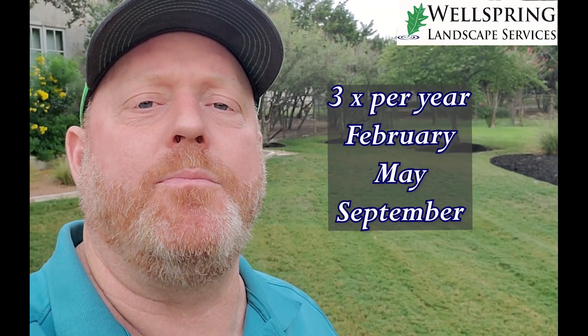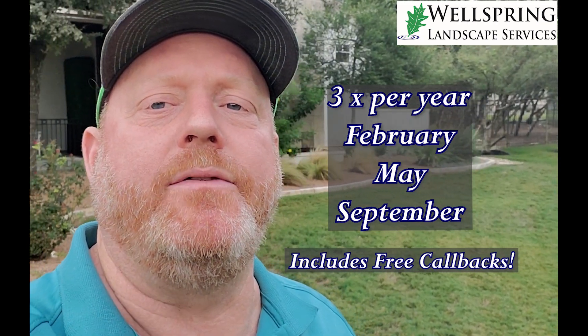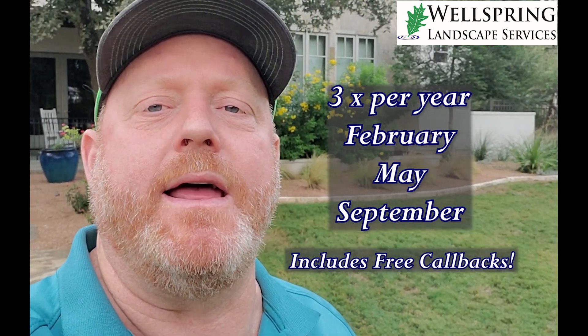We come out about three times a year, you pay per treatment, and that'll help keep the weeds out of the beds and really cut down on the maintenance that's needed.